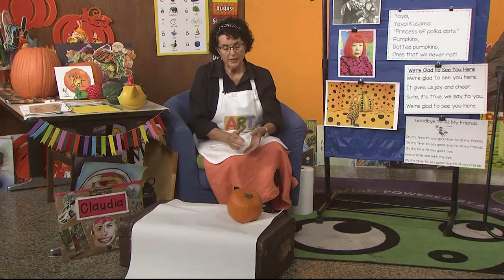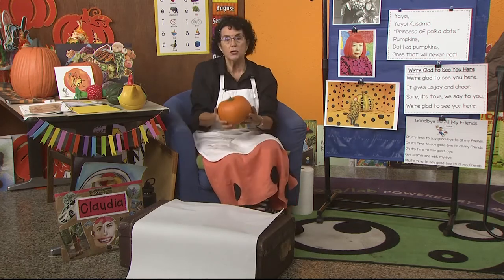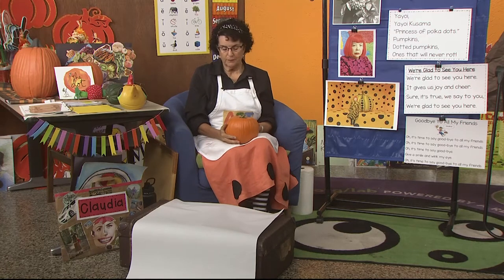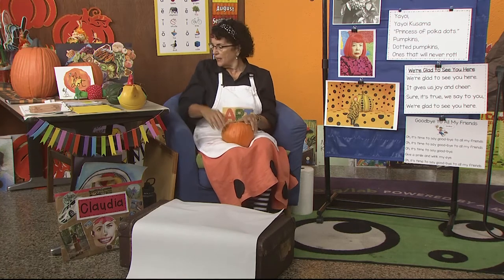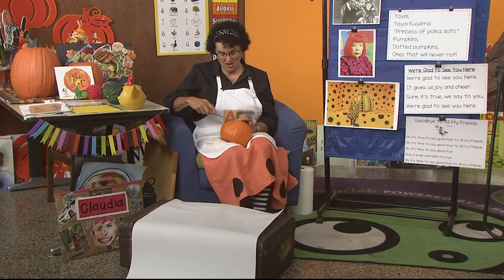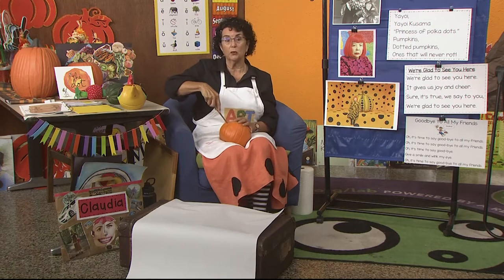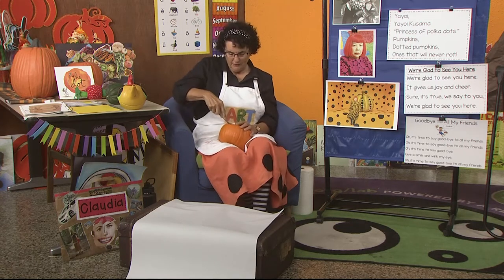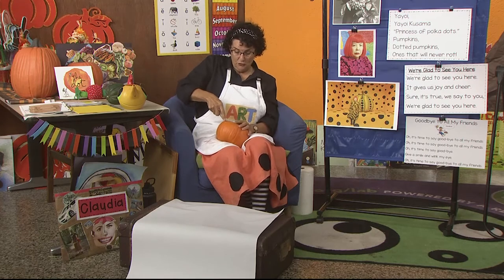Most of the time when we cut a pumpkin we cut it to make a face, but I am doing this as a science project. I'm cutting all the way around. Now this kind of knife you would not use yourself — this is something a grown-up needs to do for you. Since I am a grown-up, I can use it.